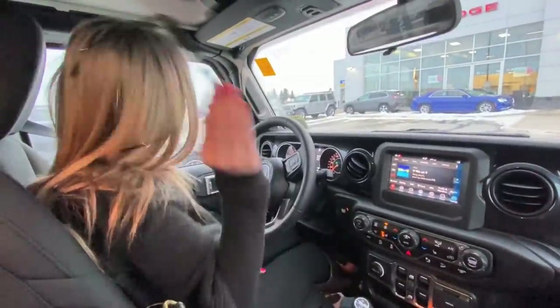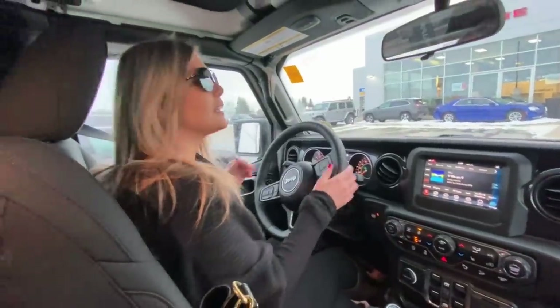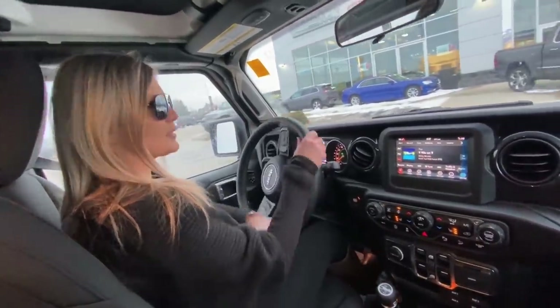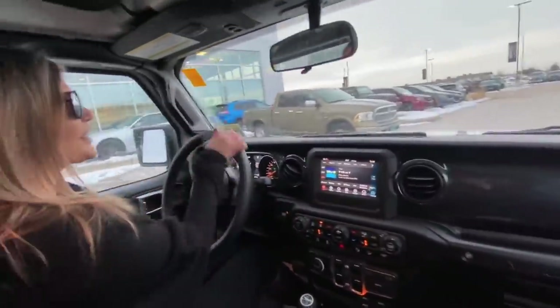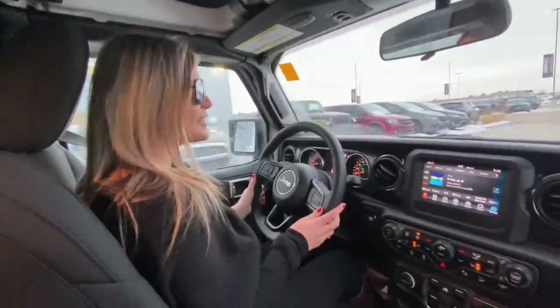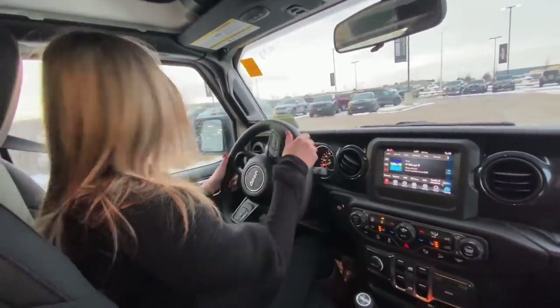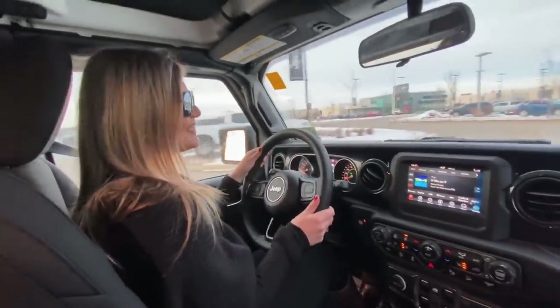There's no navigation on it. I think for being a Jeep they would all just come with navigation. I think this one already feels and sounds better. I think there was something wrong with that other one.